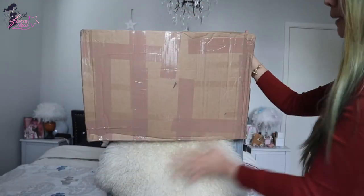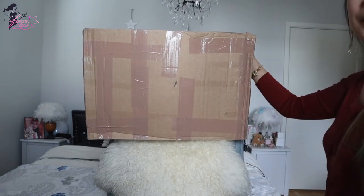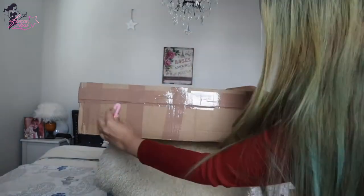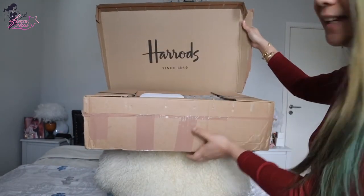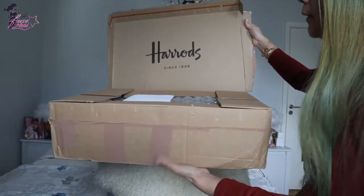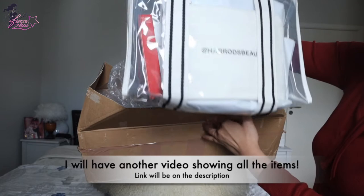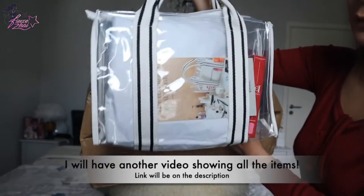Alright, so this is the super big box from Harrods that has been sitting here for a few days already. But finally the weather is a little bit better now than the previous days and I could go ahead and do my unboxing. And let's reveal — ta-da! Look at that. Harrods, since 1849. Oh my god, this is my first ever Harrods purchase. Harrods goodie bag — oh my gosh, look at that. An entire bag full of goodies!